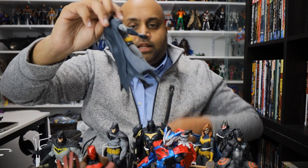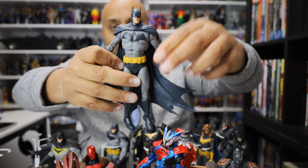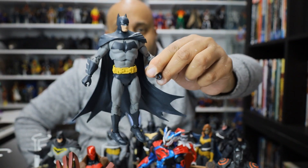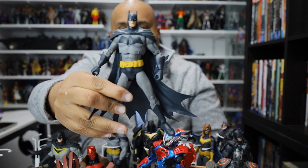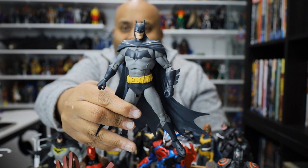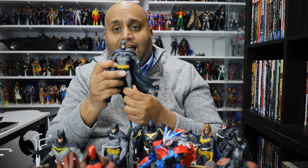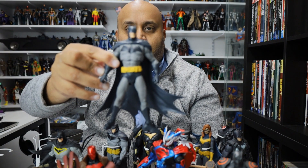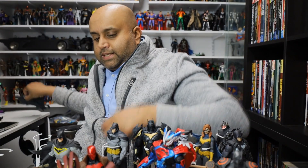Here is the first kind of basic Batman that McFarlane Toys ever released — this is the Detective Comics 1000 Batman. I gotta say this was not a home run for me. I like the figure, it's definitely growing on me, but his head is just kind of too small in my opinion. All the Batman figures he's released after this are far superior, so they learned very quickly. I wish they released a more normal basic Batman.